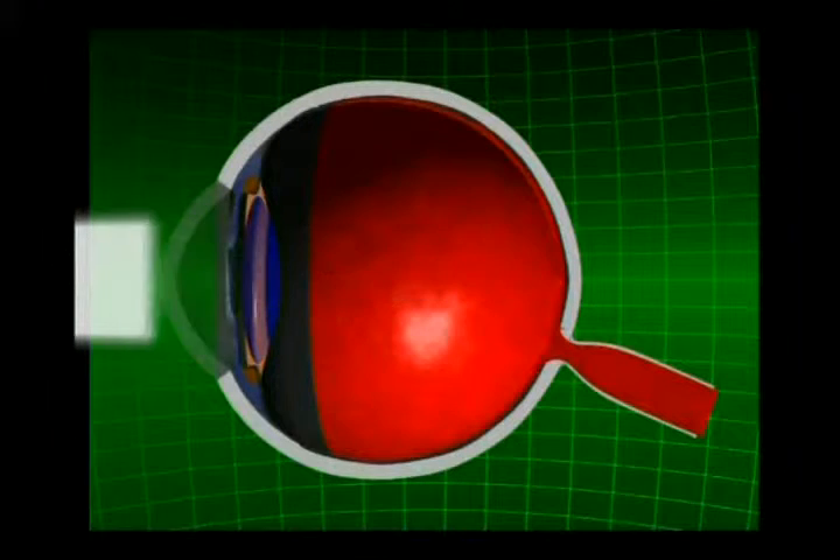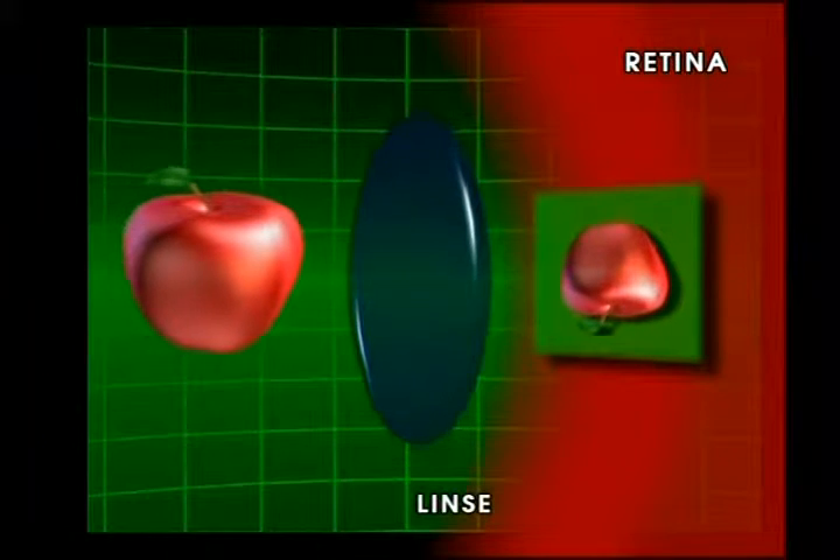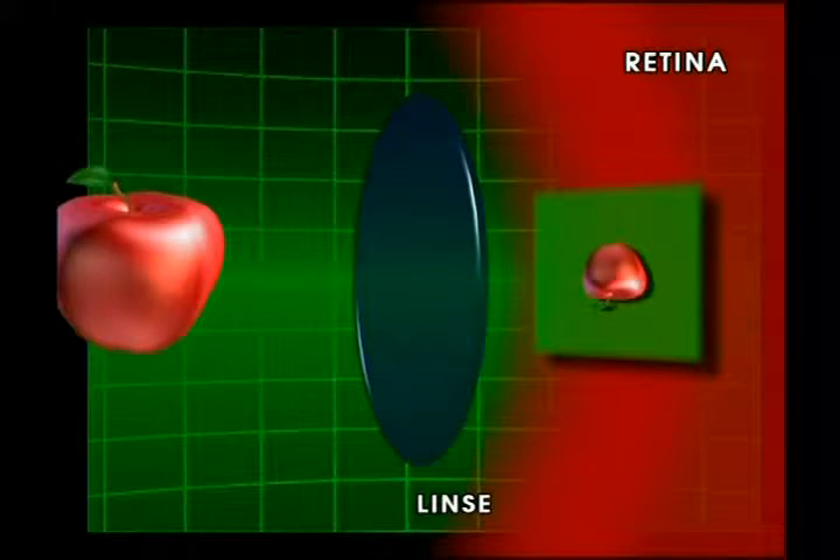Die Aufgabe der Linse ist es, die Lichtstrahlen, die aus unterschiedlichen Entfernungen und Winkeln das Auge erreichen, zur Retina, die sich hinten im Augapfel befindet, zu fokussieren. Dies geschieht wieder mit Hilfe der feinen Muskelstränge, welche die Linse umfassen und ihre Funktion überhaupt möglich machen.